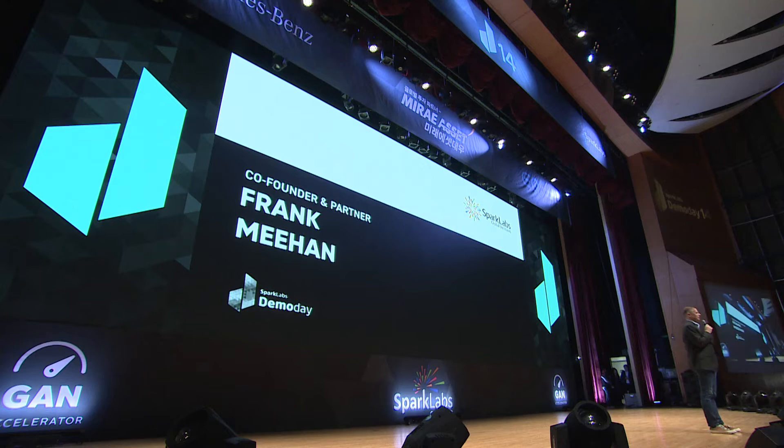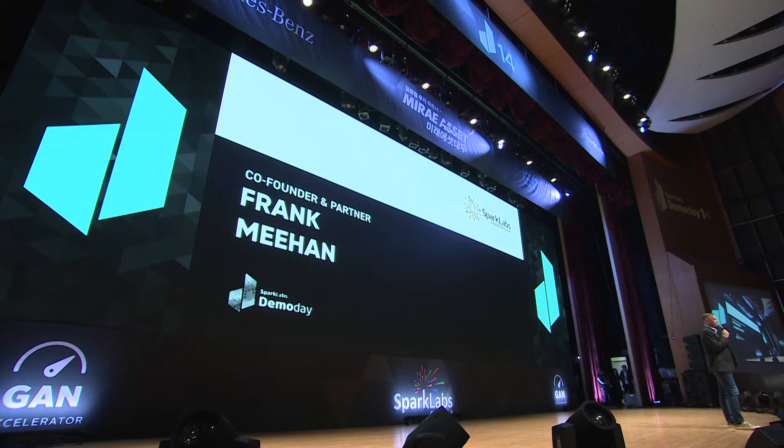So how many of you here have ever worked with patents before or know what a patent is? Quite a few of you, right? So patents are what underpins everything from an intellectual property perspective.